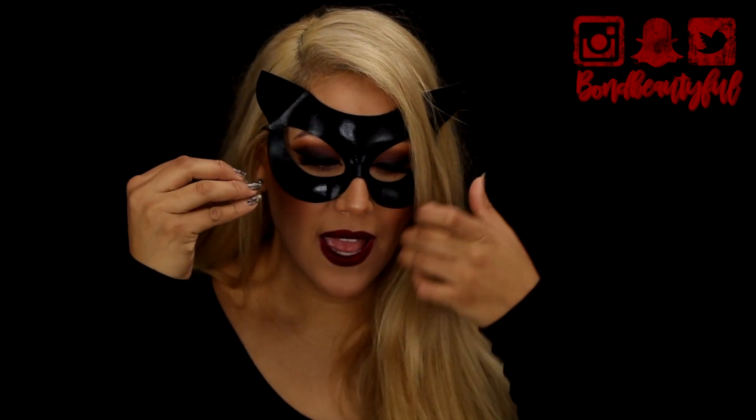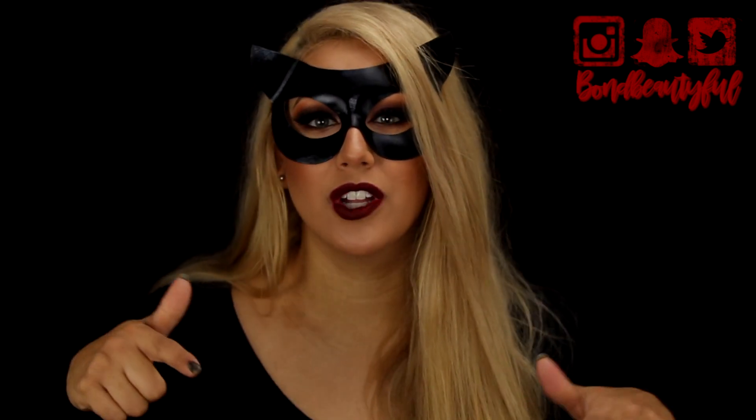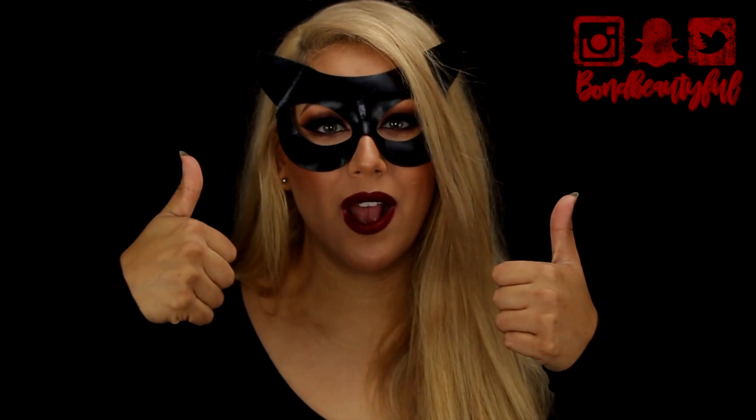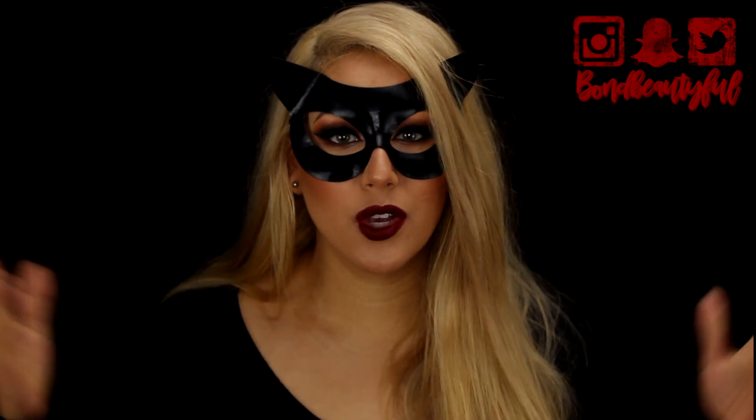So this is a pretty easy costume and it really emphasizes the smoky cat eye, the red lips. It's just really gorgeous and sexy as well. So I hope you guys really enjoy this costume, this makeup look. Give it a thumbs up if you've been enjoying Halloweek. Make sure you're subscribed and you hit that notification bell so you're notified of all my future videos.